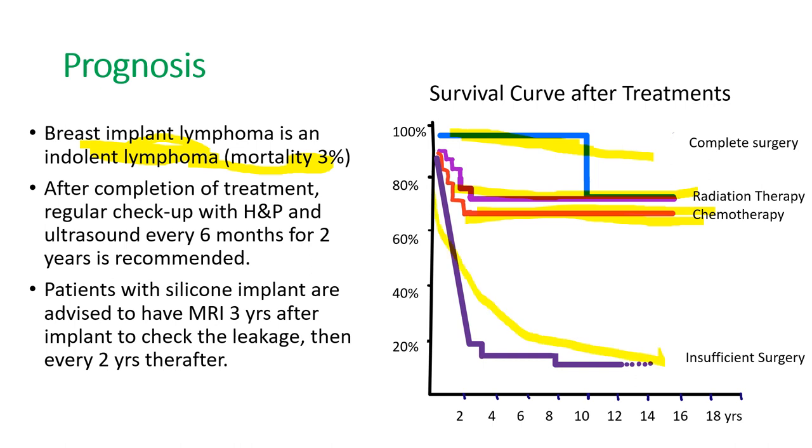After completion of treatment, regular checkup with history, physical, and ultrasound every 6 months for 2 years is recommended. In general, patients with a silicone implant are advised to have an MRI scan 3 years after implantation to check for leakage, and then every 2 years thereafter. Thank you for watching.